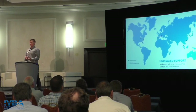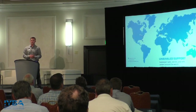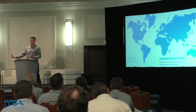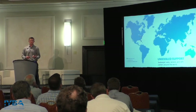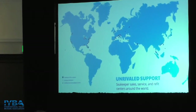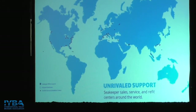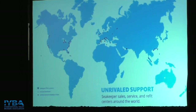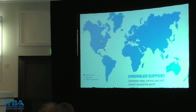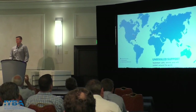We have a dealer network that we are extremely confident in and that is ever growing. Across the globe right now we have more than 150 dealers, pretty much in every major continent except Antarctica. So no matter where your boat is, we should have somebody there to support them. Here in Florida, we actually have two what we call Seakeeper Elite dealers — companies where 100% of their business is Seakeeper service work and installations. I highly suggest these guys become your best friend.